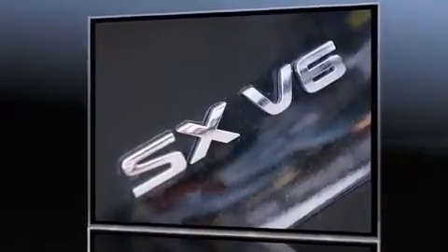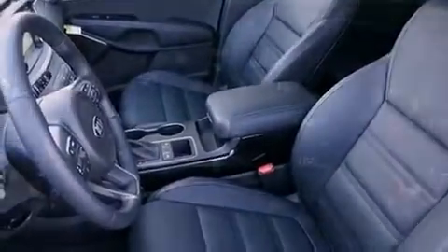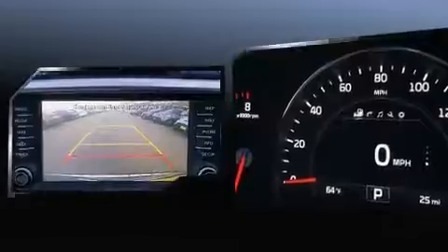A power liftgate, blind spot sensor, automatic climate control, and leather upholstery prove that economical transportation does not need to be sparsely equipped. Third-row seats expand the maximum passenger capacity to seven.